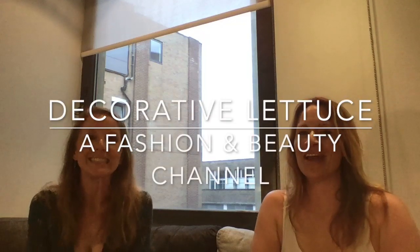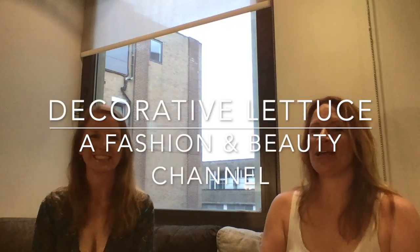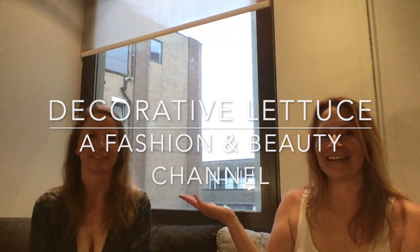Hey guys, welcome back to the channel. We have a very special guest on the channel today — it's my sister Kate.